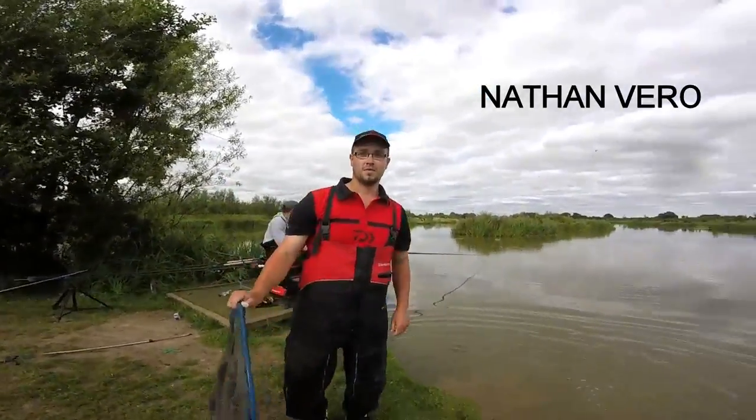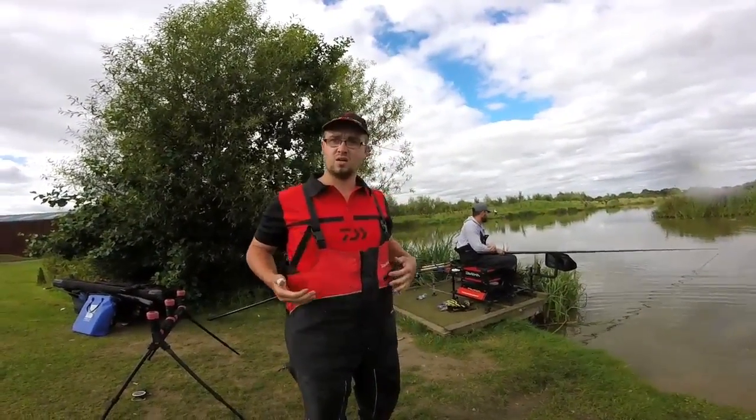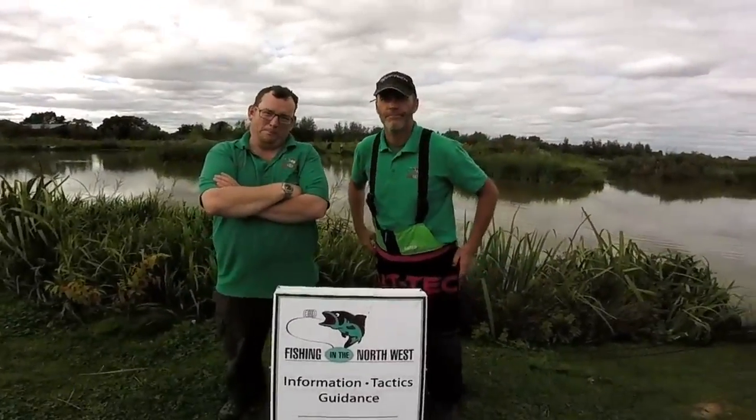Well done, Nath — well done mate. Have you caught them? Tight up to the island on bomb and pellet, eight mil Bait-Tech.